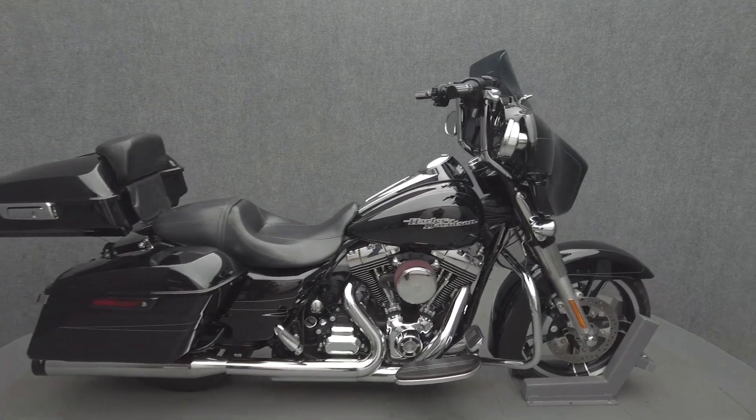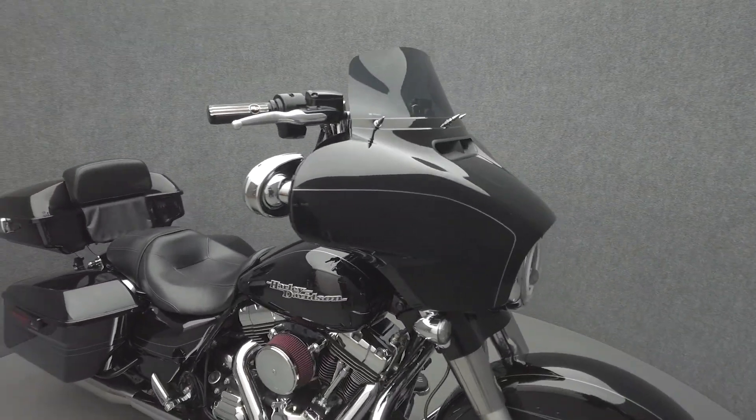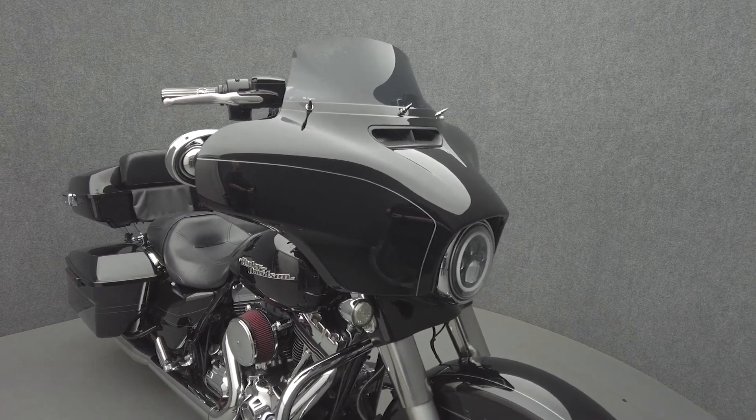This 2015 Harley-Davidson Street Glide Special with 27,883 miles runs well. It comes equipped with ABS, cruise control, navigation, and a multifunction two-speaker audio system.